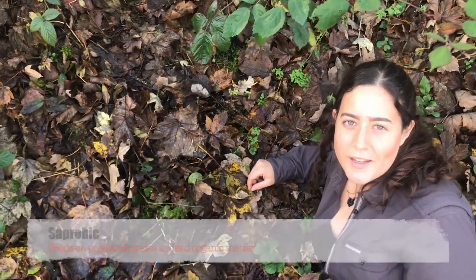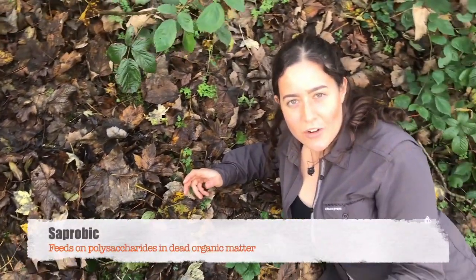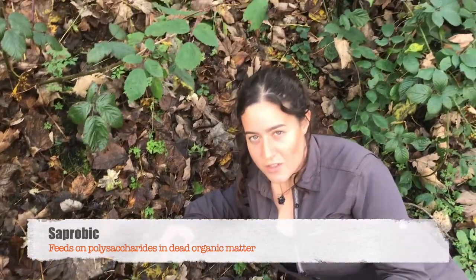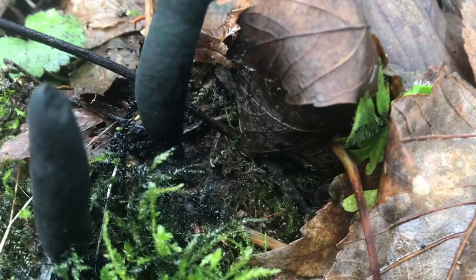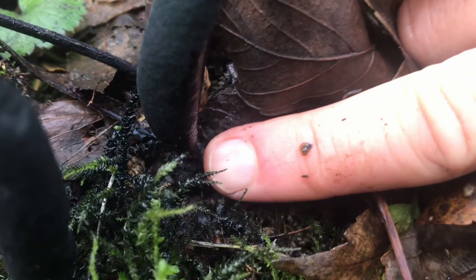This fungus is saprobic, meaning it consumes the polysaccharides in the timber, making it soft and nutrient-rich for invertebrates to eat. It has what looks like a thin stem that joins the mushroom to the mycelium underneath.